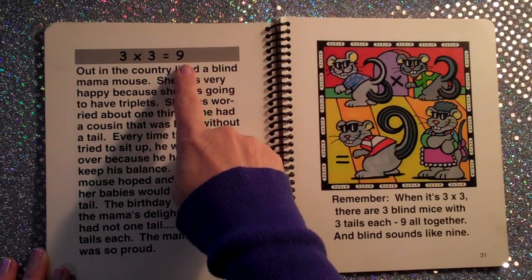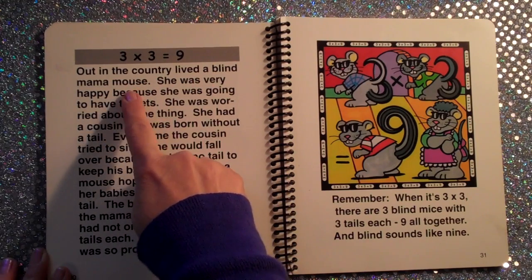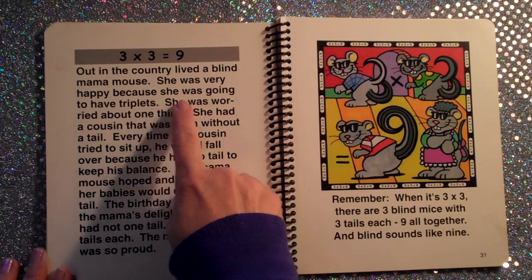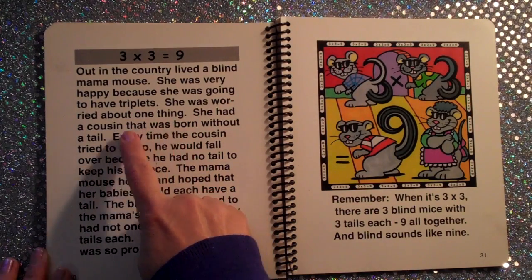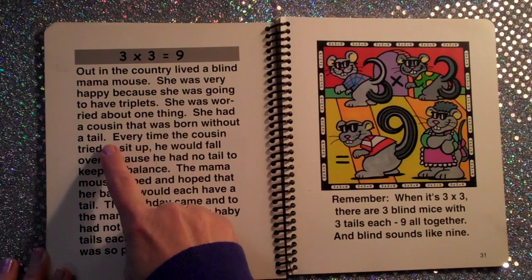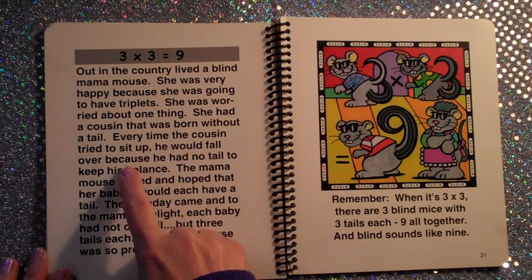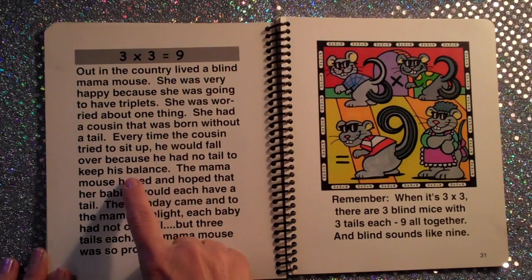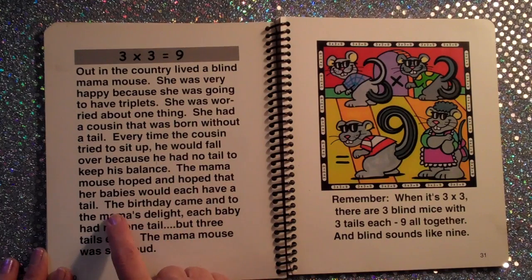Three times three equals nine. Out in the country lived a blind mama mouse. She was very happy because she was going to have triplets. She was worried about one thing — she had a cousin that was born without a tail. Every time the cousin tried to sit up, he would fall over because he had no tail to keep his balance. The mama mouse hoped and hoped that her babies would each have a tail.